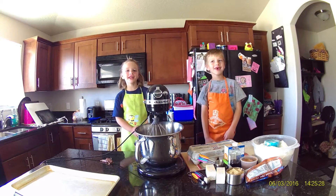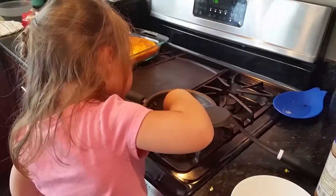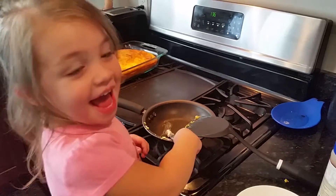Welcome to cooking with whipped cream. What are you going to make, Emma? Eggs.